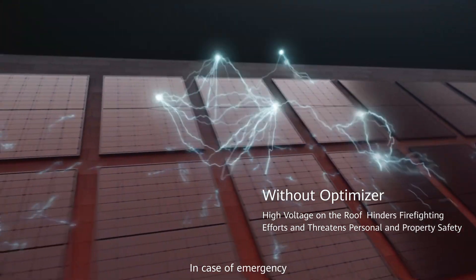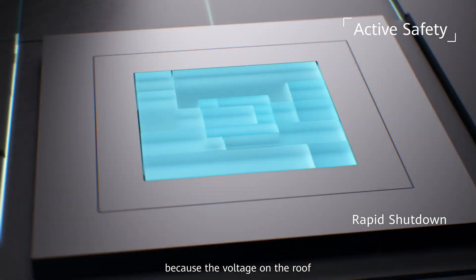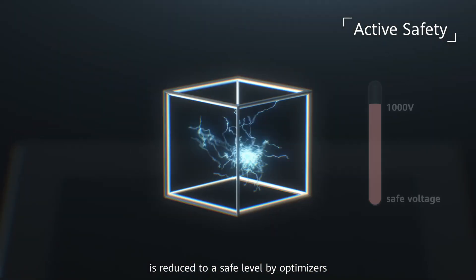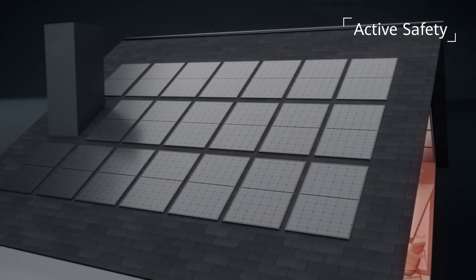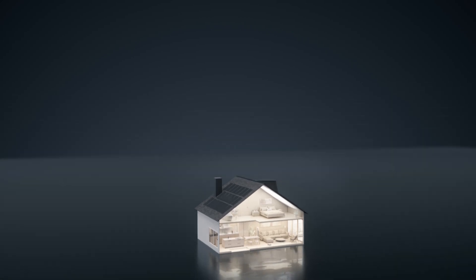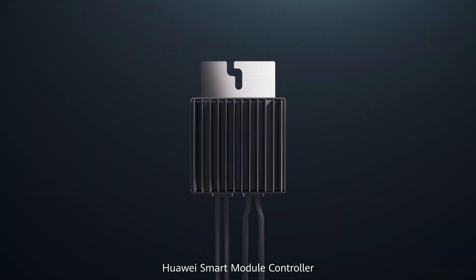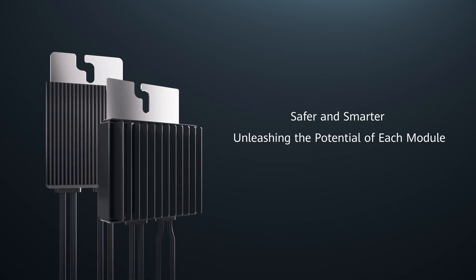In case of emergency, there will be no risk of electric shock, because the voltage on the roof is reduced to a safe level by optimizers. Huawei Smart Module Controller unleashes the potential of each module.